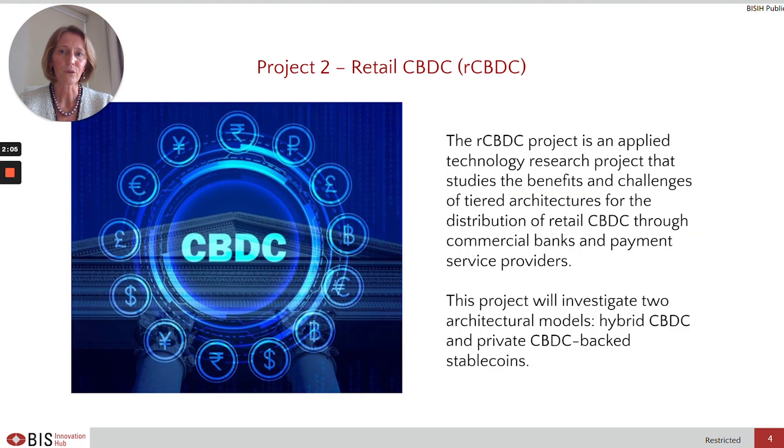The second project we are working on in the Hong Kong Centre is Retail CBDC. This is an applied technology research project that studies the benefits and challenges of tiered architectures for the distribution of retail CBDC through commercial banks and payment service providers. The project will investigate two architectural models: hybrid CBDC and private CBDC-backed stablecoins.